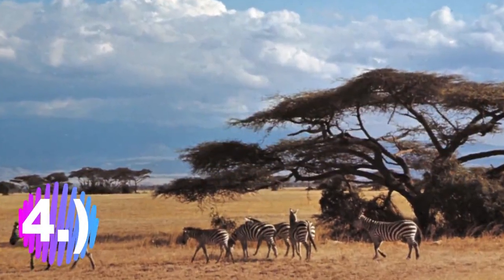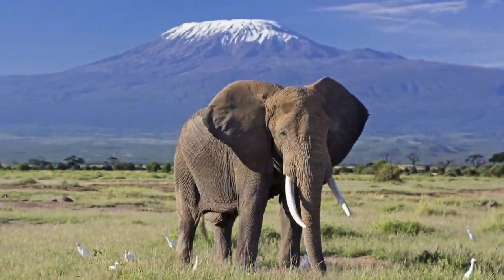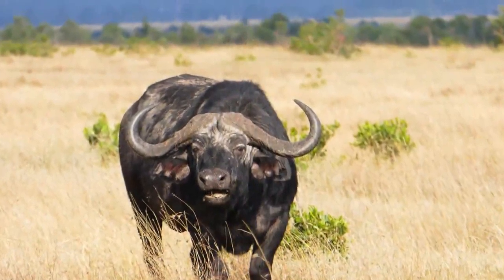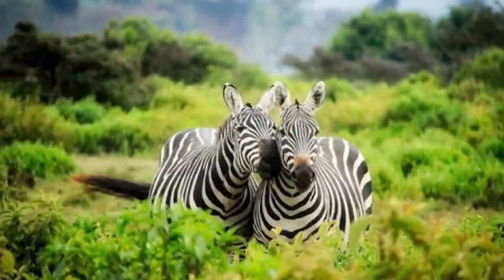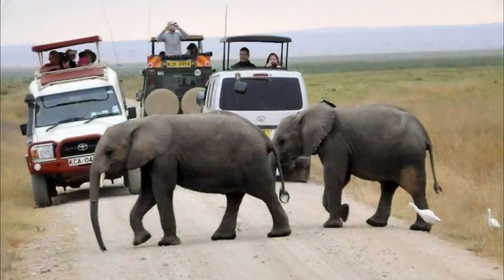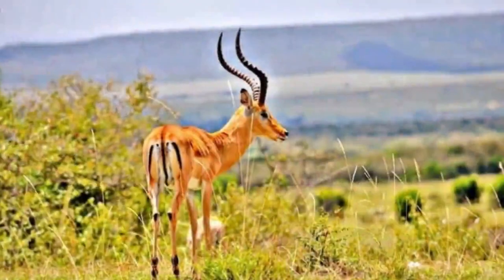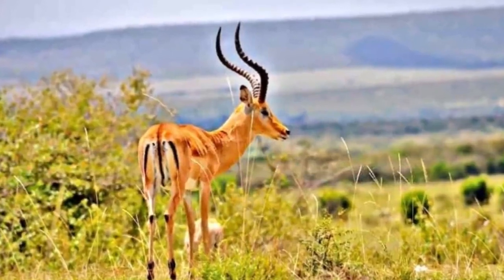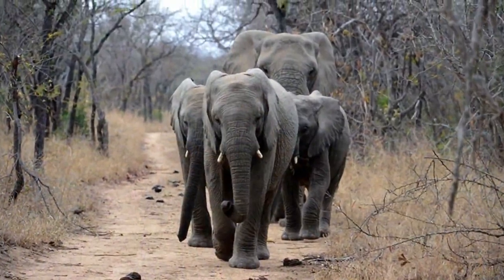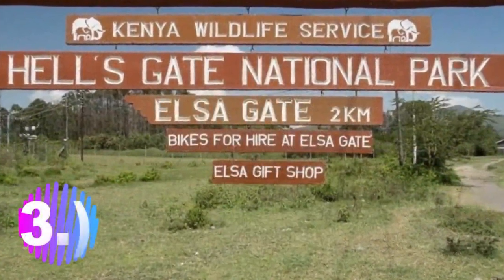Number 4: Amboseli National Park. Amboseli National Park is located in Kajiado South constituency in Kajiado County, Kenya. Mount Kilimanjaro provides a beautiful backdrop to tourists during safaris. The park is renowned for its wildlife and gives visitors a great place to view animals in their natural habitat. The park has different ecosystems, and while you drive around you'll never get bored because of the beautiful views. Amboseli is also a great place for tourists to learn about Maasai community culture.